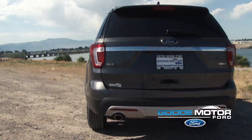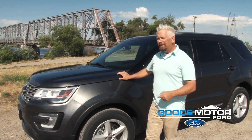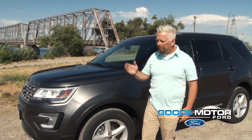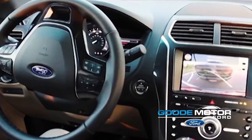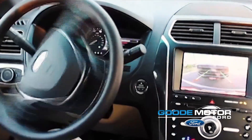You can actually get active parking assist. The neat thing is, you come to a parallel parking spot, you can push a button, and this vehicle will actually tell you if you'll fit in that parking place. You can pass that parking place, it'll tell you to stop, you put it in reverse, let go of your hands and just use your foot, and this vehicle will actually park itself in that parking place.